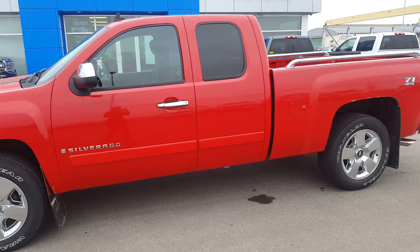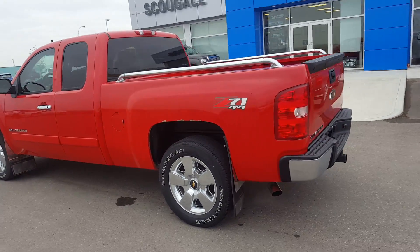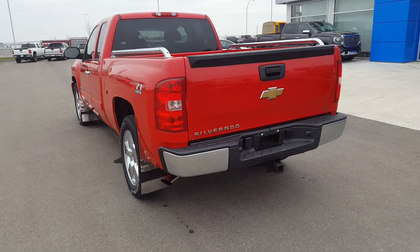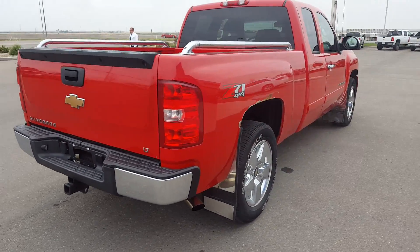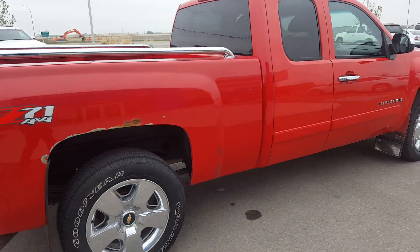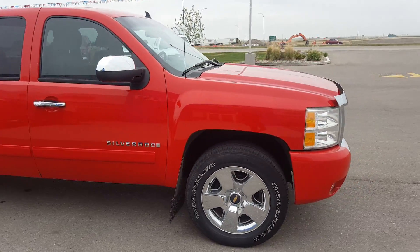Very good day from Scoogle Motors in Fort McLeod, stock number 62406. We're looking at a 2007 Chevrolet Silverado 1500 LT, it is a Z71 edition, extended cab, short box, powered by a 5.3 litre V8 engine and an automatic transmission.